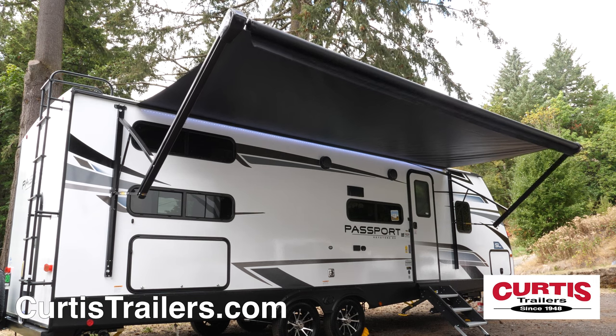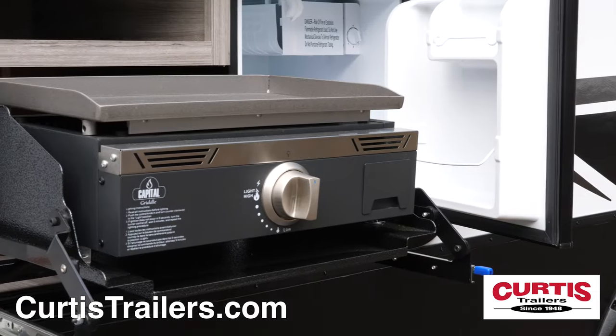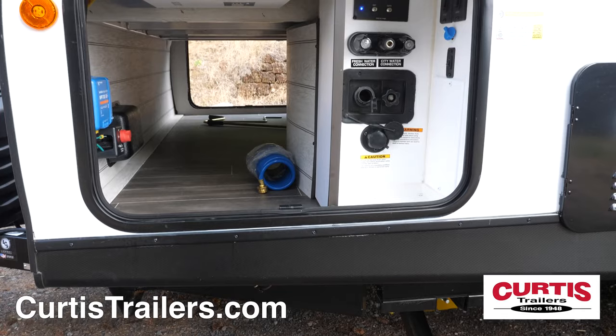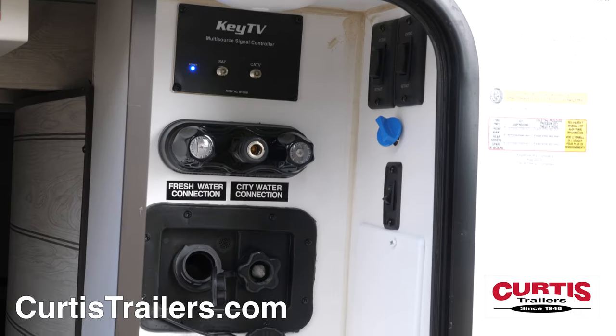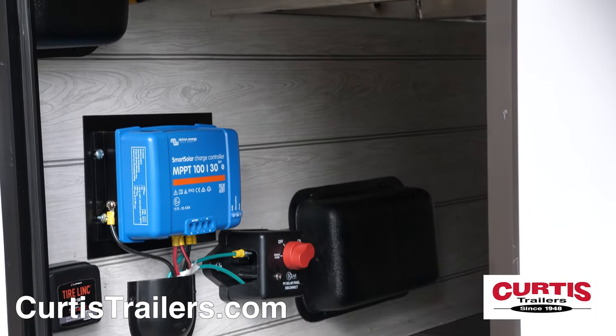Enjoy a picnic beneath the LED lit power awning with external speakers and prepare meals at the campsite with an external kitchen with cooktop and mini fridge. Store gear in the large pass-through storage compartment with centralized utility panel and a standard solar-ready package that's easily expandable.